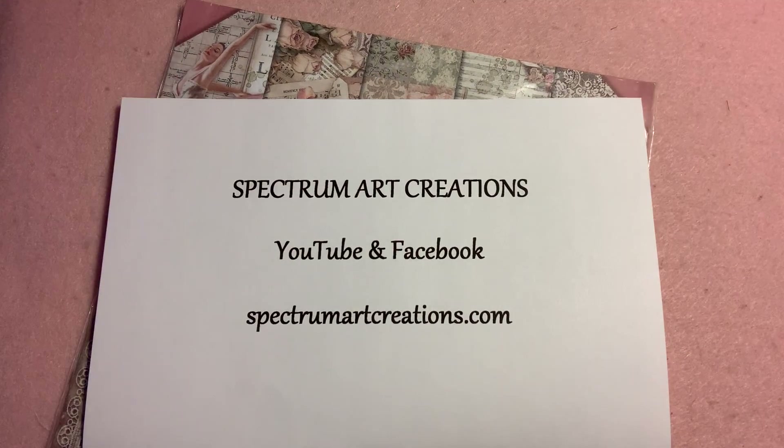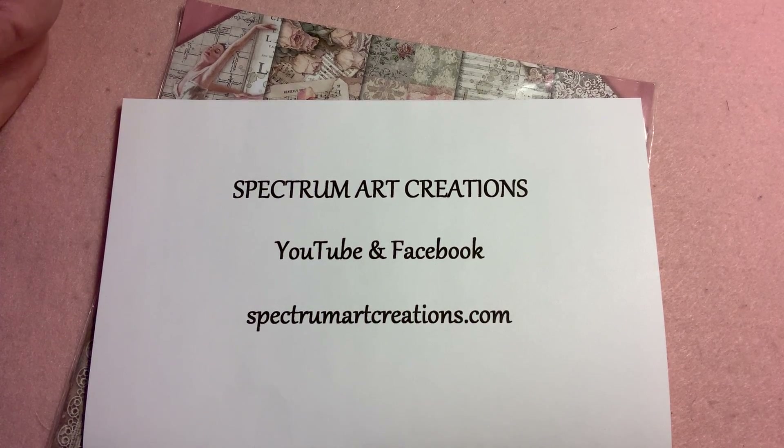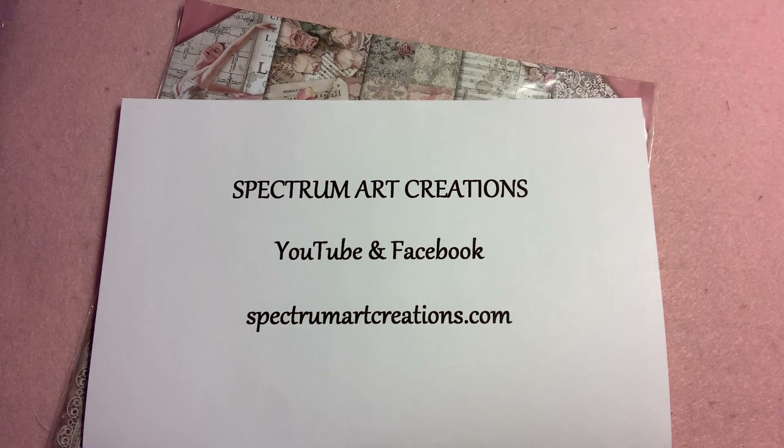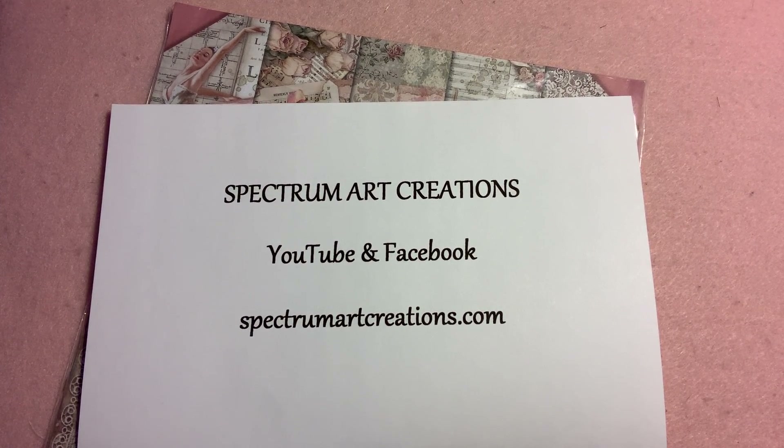So make sure if you don't know them — which I'm sure everybody does, but if you don't — Spectrum Art Creations on YouTube and Facebook, and then .com is their store. I just wanted to share that with you today. Go subscribe and we'll see you next time.